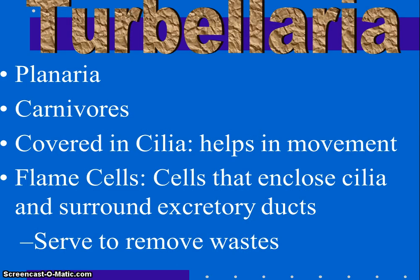The Turbellaria is the planaria. There are about 3,000 different species and they are not parasitic. They live in marine environments, under rocks on the bottom of lakes and oceans, in ponds and streams. They are carnivores that feed on dead animals, protists, or small animals. Their mouth is located in the middle of their body, and they feed by extending their pharynx out of the mouth. Food is sucked in and passes into the gastrovascular cavity and intestine, where nutrients are absorbed.